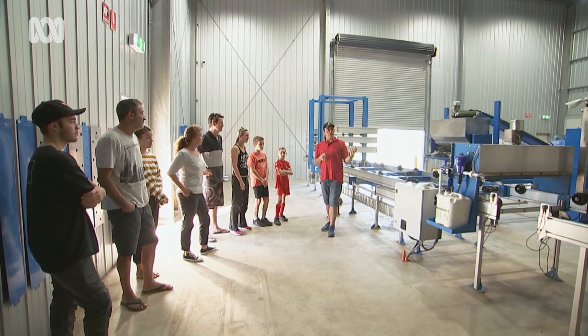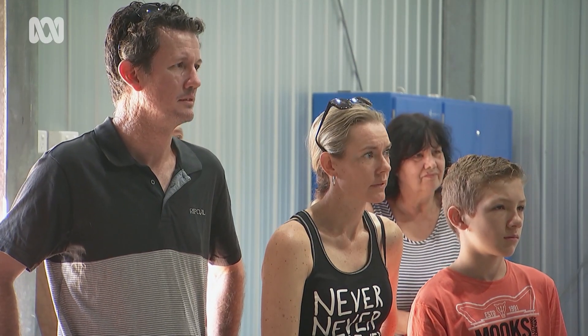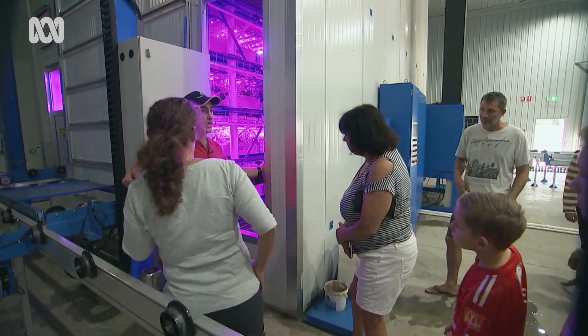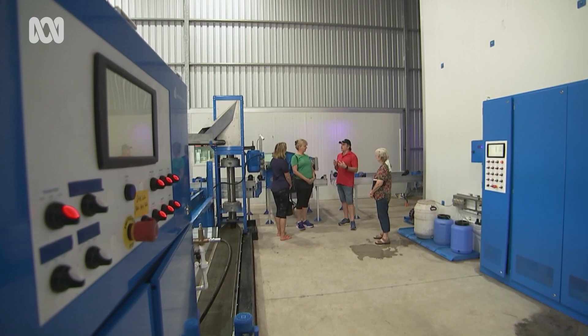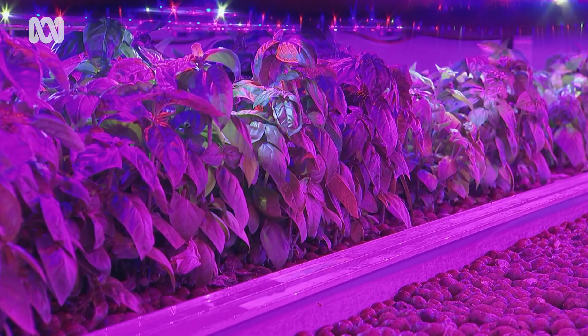On Saturdays, they give anyone interested a chance to come and see what they're up to — they take them in, give them a taste test, and have a pick and look around. The scale of it surprises some people, that it's as large and sophisticated as it is. Above 35% relative humidity, the system actually becomes a water producer — the three climate cells make about 12,000 litres of distilled water every month.